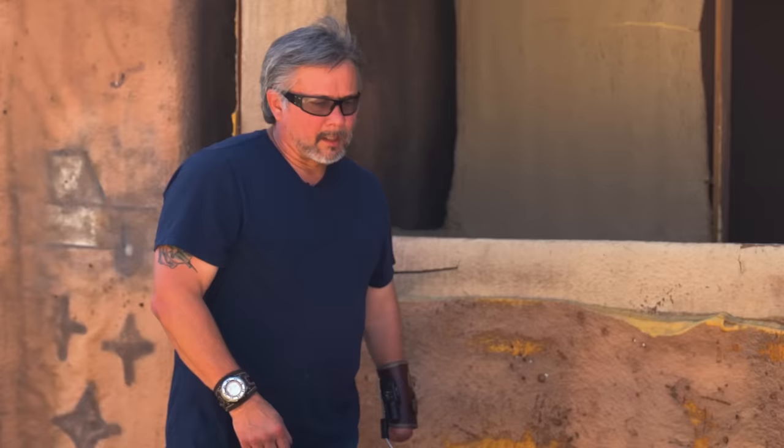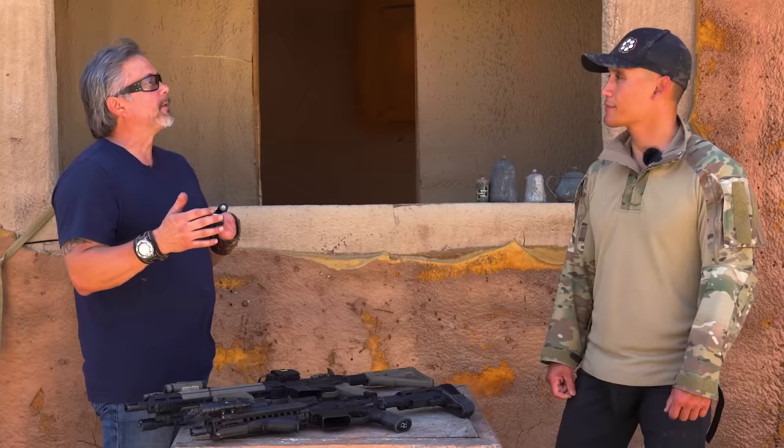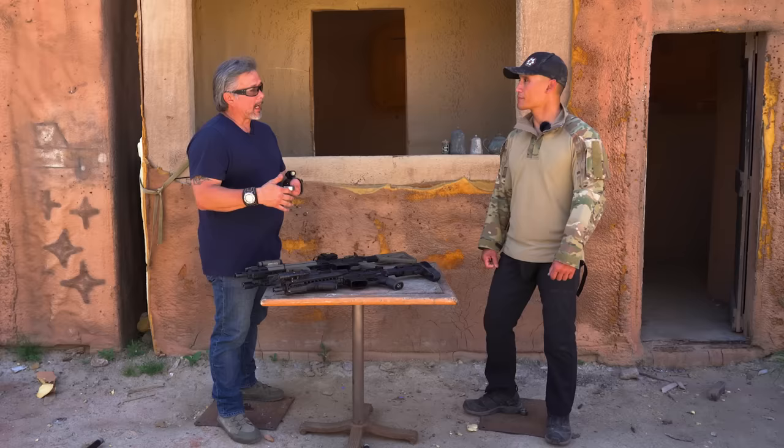We're going to gear up, take these weapon systems into the kill house, and do techniques with both so you can see for yourself which works better. We're also going to teach specific techniques for the long gun — hey, if that's all you've got, this is what you do.